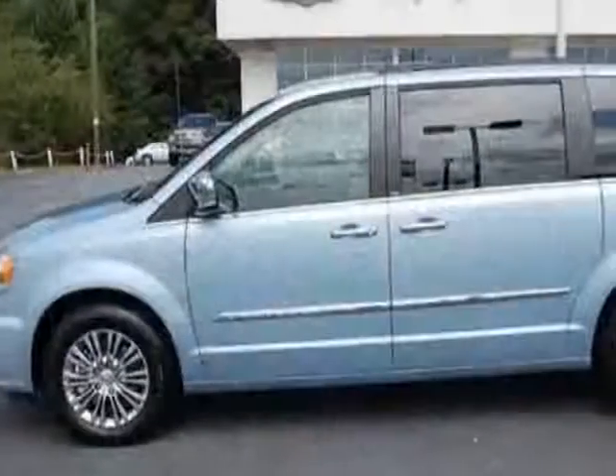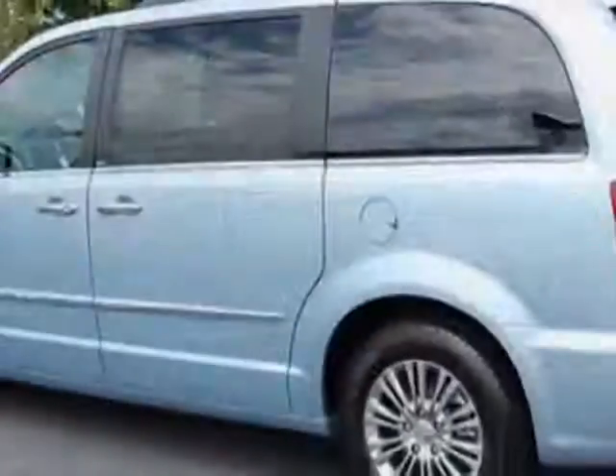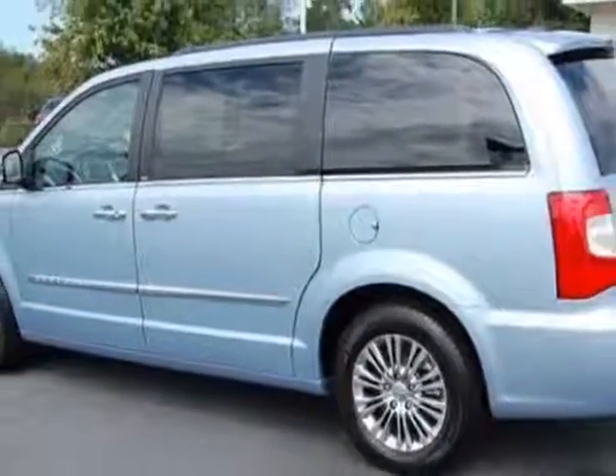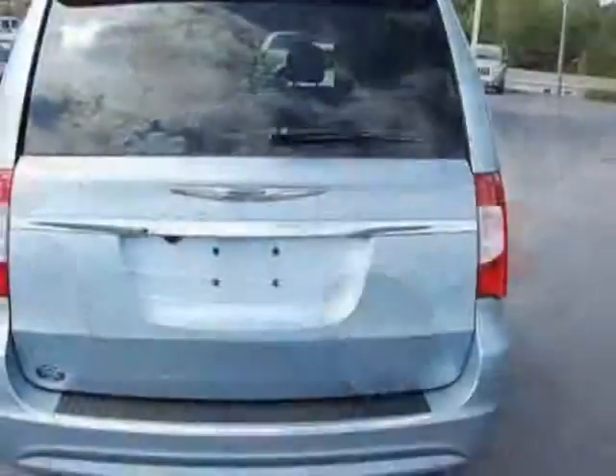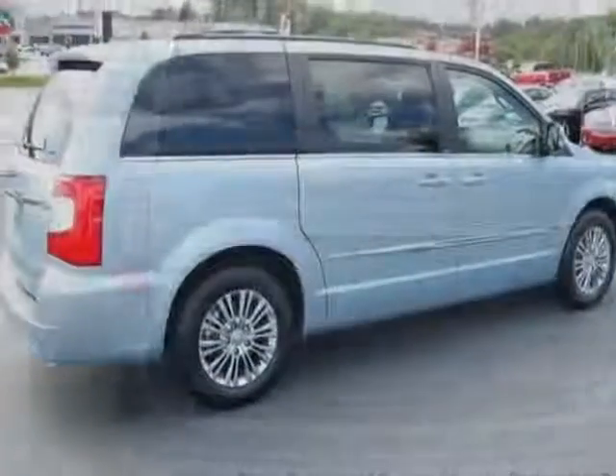This vehicle gets an estimated 17 miles per gallon in the city and an estimated 25 on the highway. This Town & Country boasts a 3.6 liter engine and has a 6-speed automatic transmission.